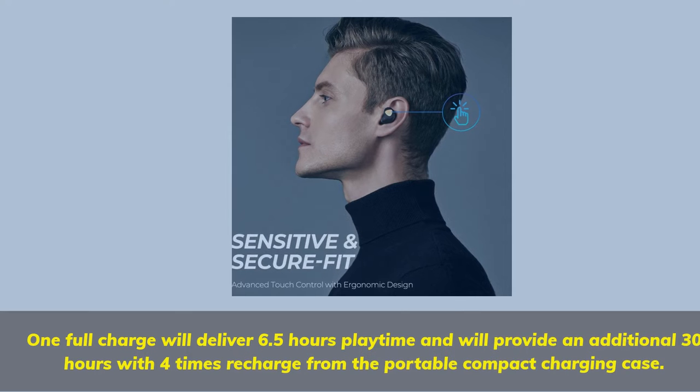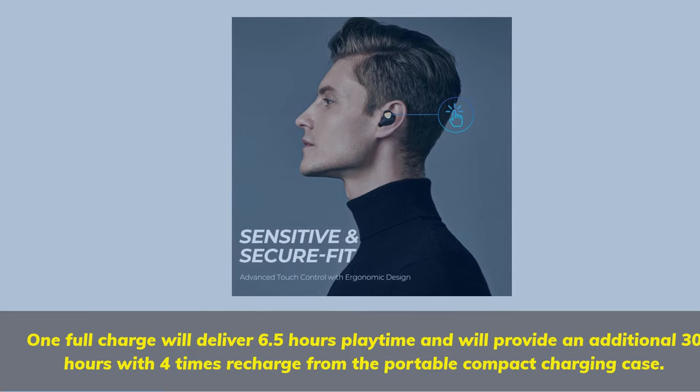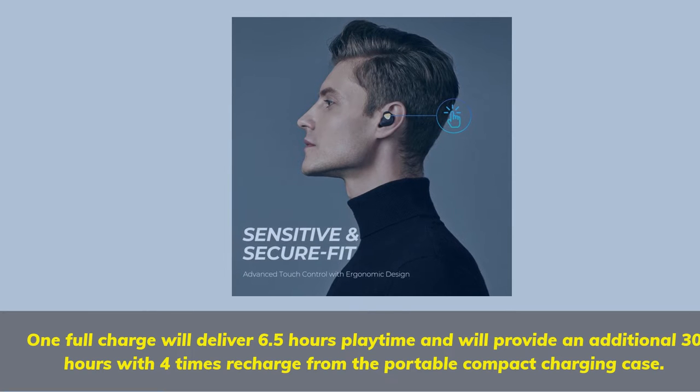One full charge will deliver 6.5 hours of playtime and will provide an additional 30 hours with 4 times recharge from the portable compact charging case.